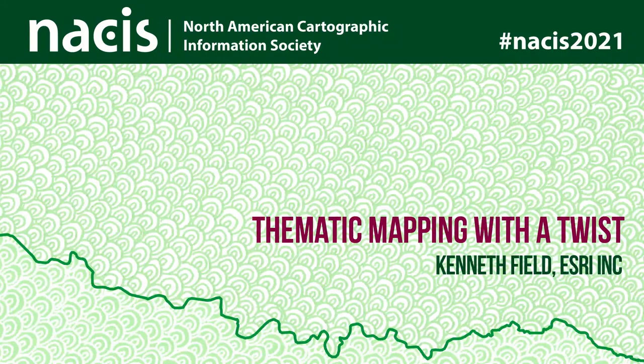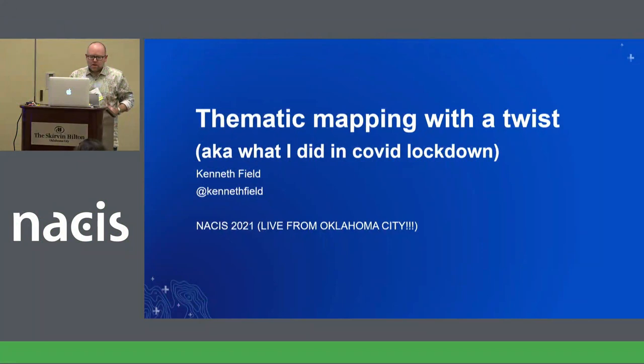Thematic mapping with a twist, otherwise known as what I did in lockdown. A lot of the talks I've heard over yesterday and today have all been about what on earth did we do sat in our own little places for a year?